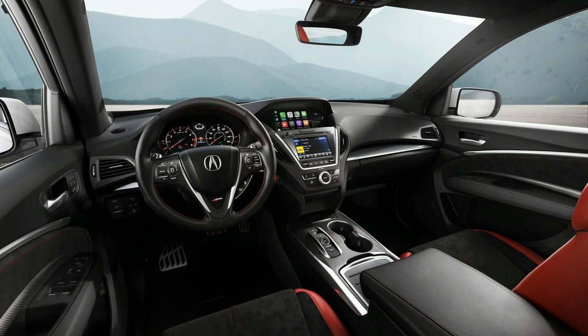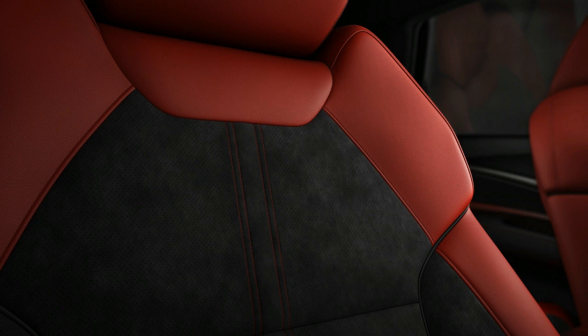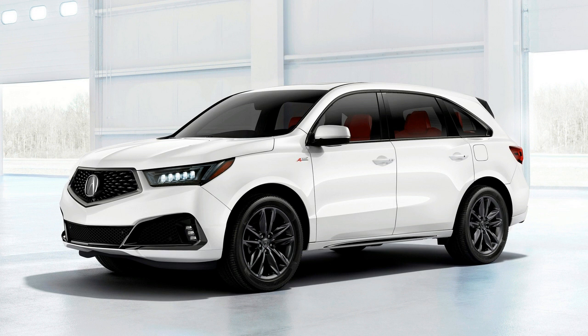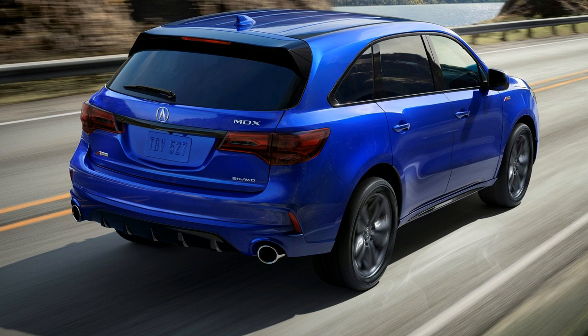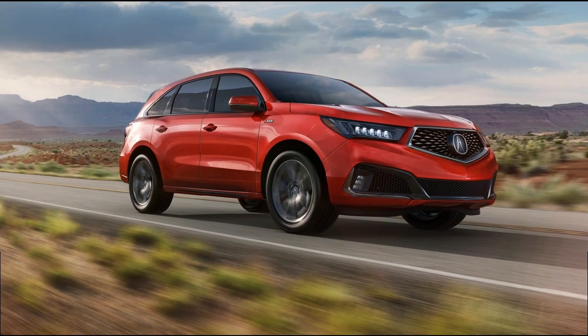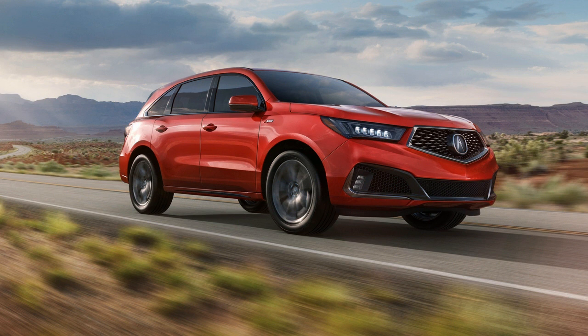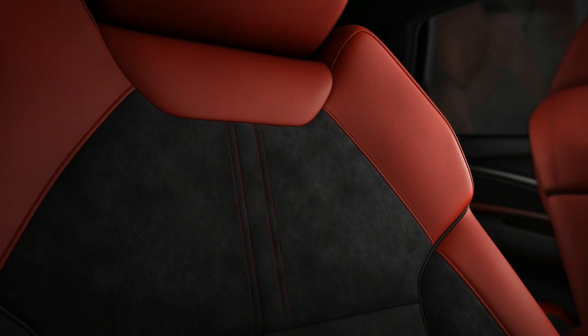After all, this is a vehicle that comes packing the truly delightful Super Handling All-Wheel Drive (SH-AWD) system and the choice of 290 and 352 horsepower powertrains. Additionally, the styling upgrades actually work rather well here on the midsize luxury SUV — the reworked front fascia fits the face perfectly, while the body-colored side sills help create a vision of a more athletic stance. The 10-spoke 20-inch gray alloy wheels help out there as well.